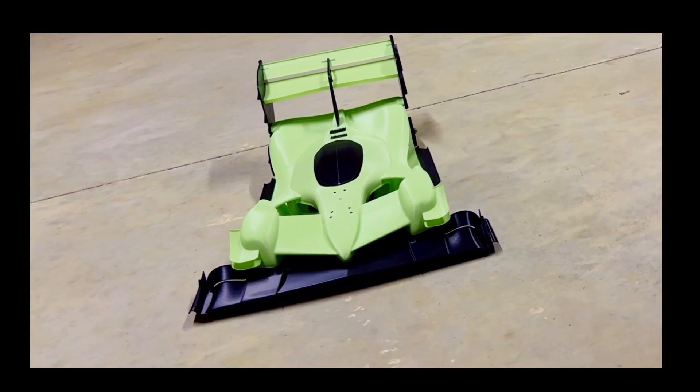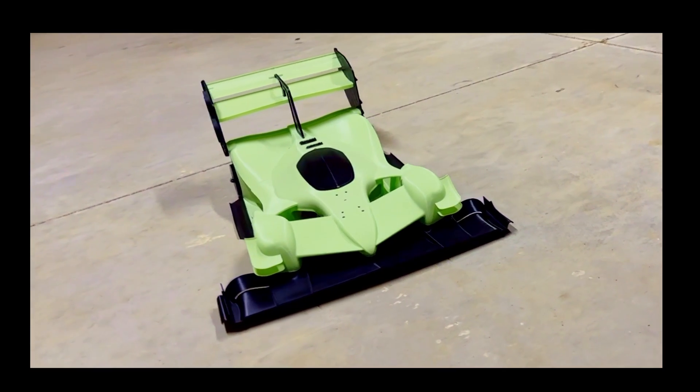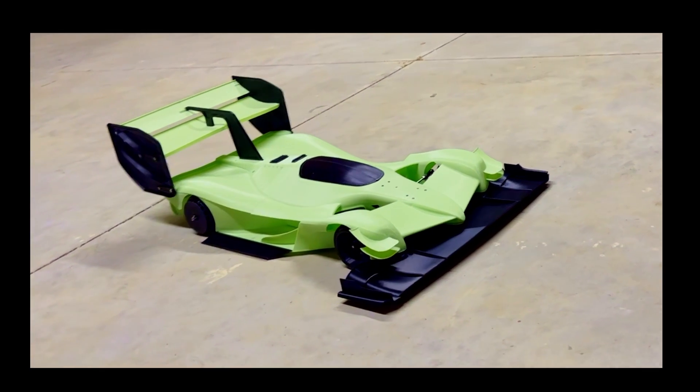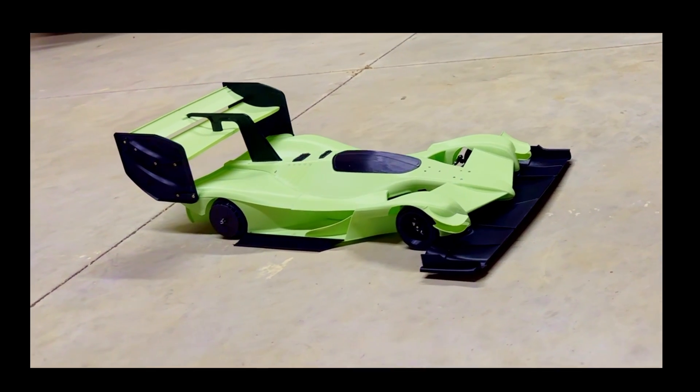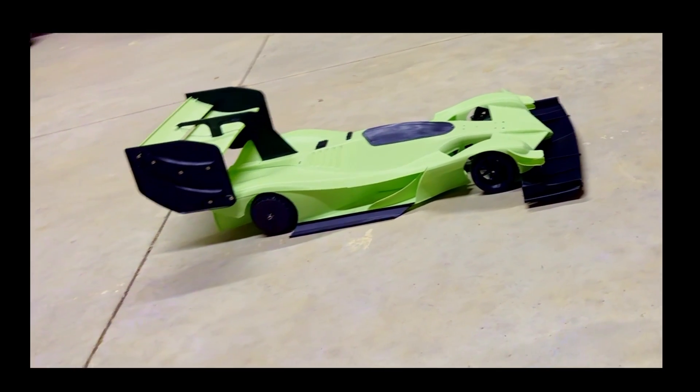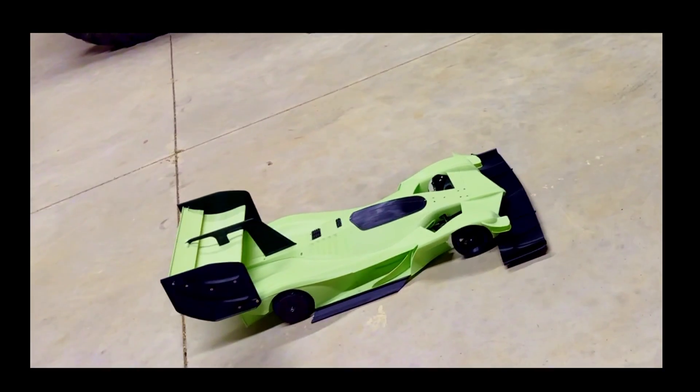I'm completely floored that this car is pulling over four lateral G's at peak. I don't have the GPS data yet, but it's definitely less than 65 miles per hour top speed. This is by far better than a Formula One car at these low speeds — we're talking time attack or Pikes Peak levels of downforce.